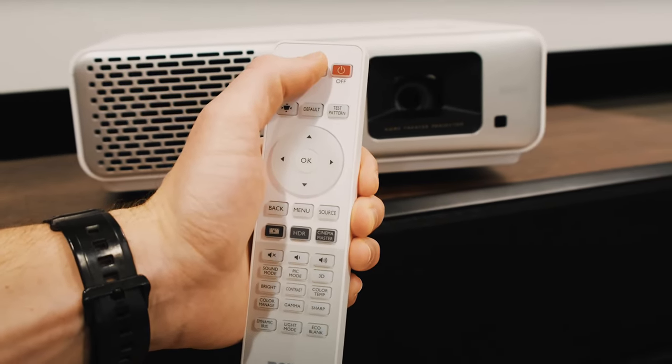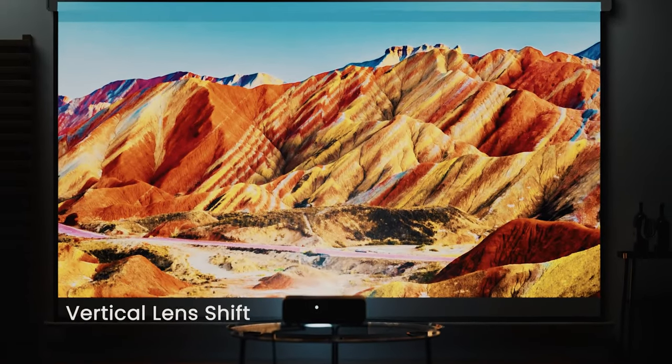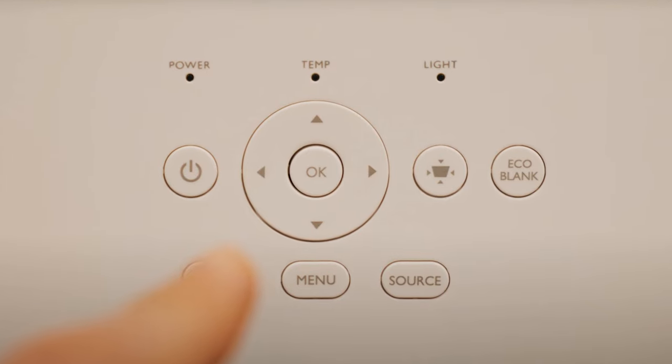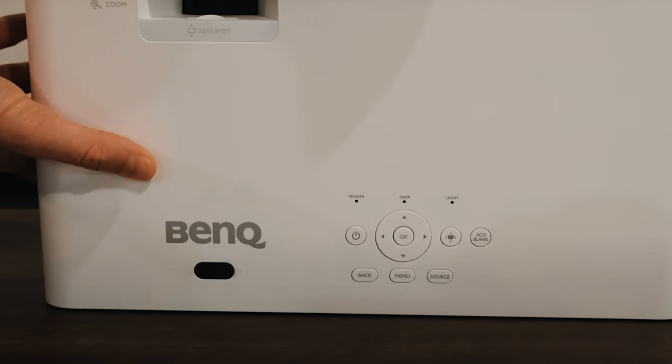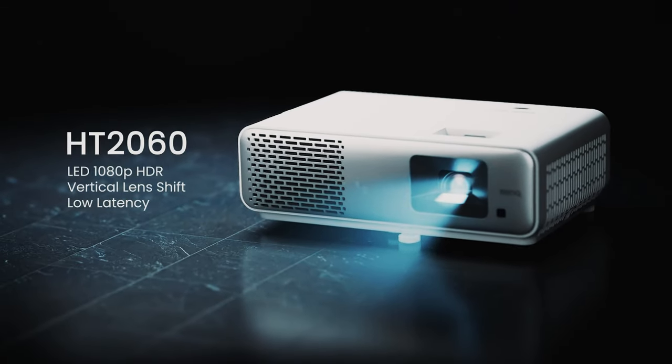The flexible installation options, including vertical lens shift and 2D keystone adjustment, make it easy to achieve the perfect setup without hassle. The BenQ HT 2060 is a reliable and high-quality choice for creating a movie theater experience in the comfort of your own home. With its impressive features and exceptional performance, this projector stands out as one of the best home theater projectors on the market.